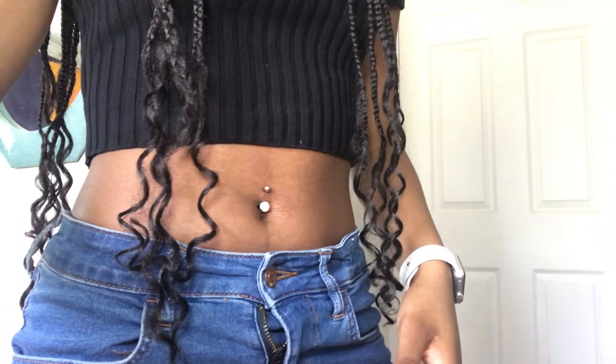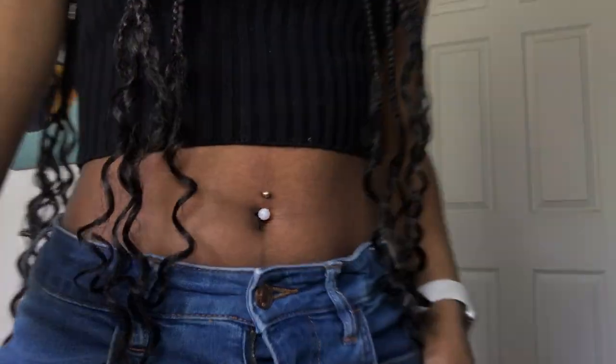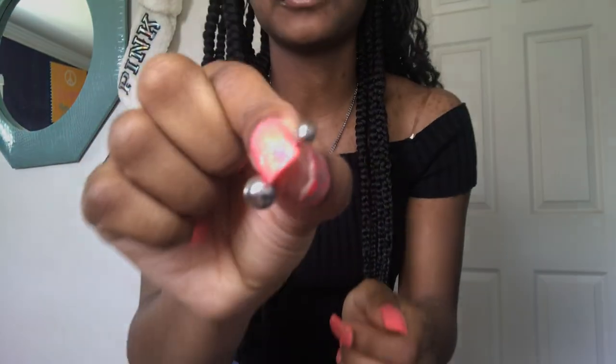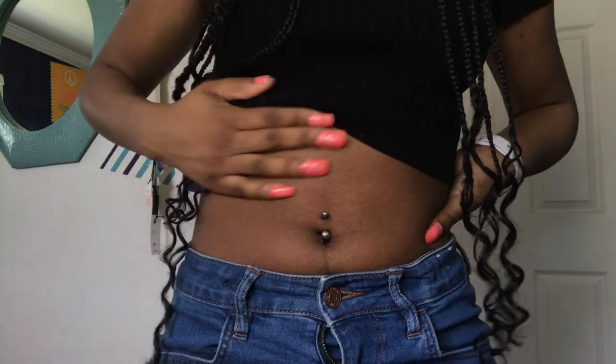Y'all can't really see that but it is so pretty. This camera sucks. Now this is the one everybody gets — literally everybody gets this at their first piercing. It's so simple, solid, and plain. You don't even need to focus for that one. This is how it looks.